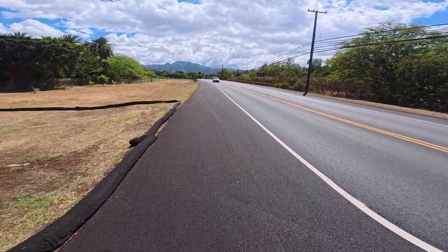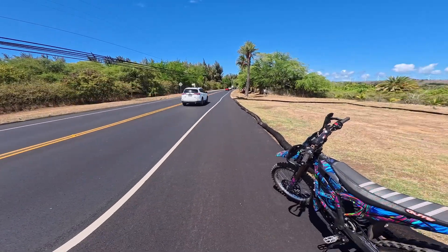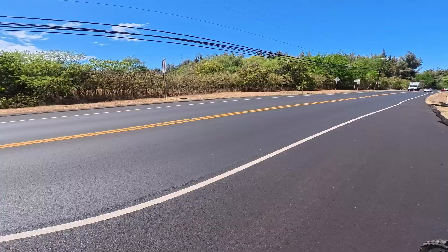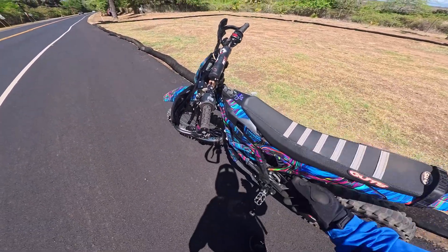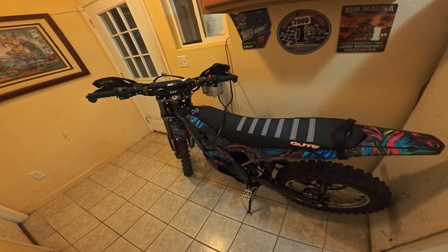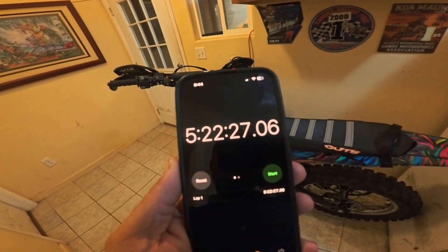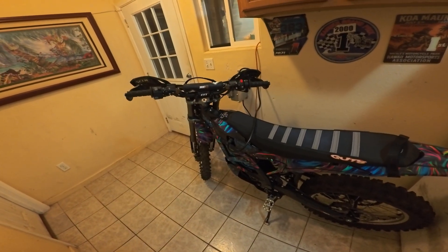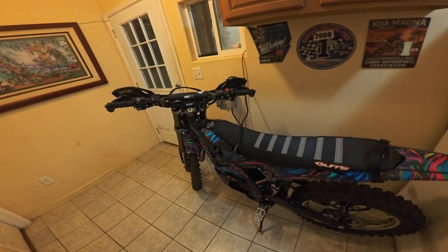Maybe someone will pull over and throw my bike in the back, but I'm going to push it a mile back to my truck. I'm super happy with this battery — this is awesome. I got home, threw it on the charger — it was at 67.1 volts when fully depleted — and the charger just turned off at five hours, 22 minutes, 27 seconds. So basically five hours and 20 minutes to go from completely dead to completely charged.